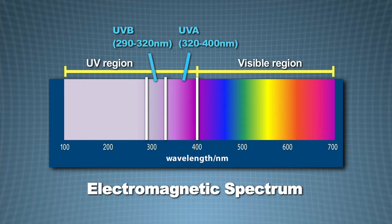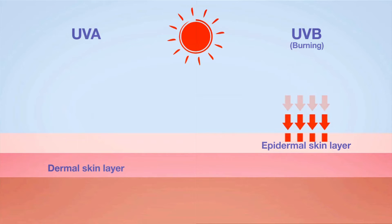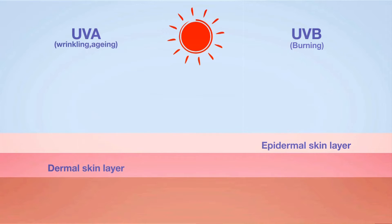UV radiation can be divided into two main regions: UVA and UVB radiation. UVB is responsible for the burning and blistering of the skin in the upper layers of the skin, known as the epidermis. The UVA penetrates further into the deeper layers of the skin, known as the dermis. This has been linked to premature ageing and damage to the skin's elastic tissues.